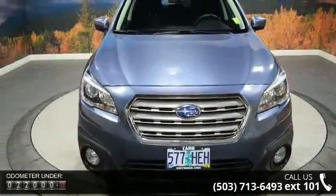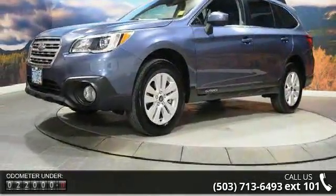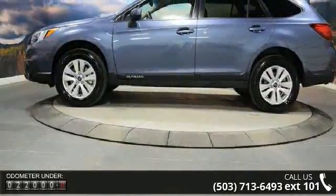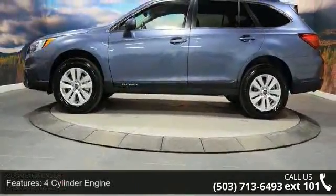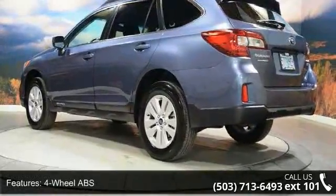Some of the top features included with this vehicle are 4-cylinder engine, 4-wheel ABS, 4-wheel disc brakes, adjustable steering wheel, all-wheel drive, aluminum wheels, auto-off headlights, backup camera, Bluetooth, and brake assist.